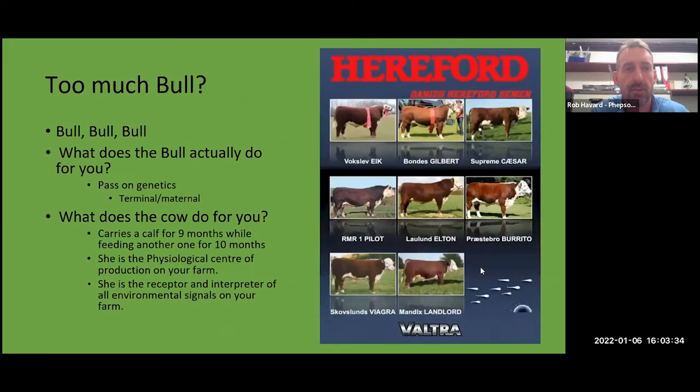If we start off where we are in the industry at the moment — too much bull. It's all we see when you get the semen catalogues coming through the post. Everything's all about the bull. The question is: on your operation, on your farm, what does the bull actually do for you? In reality, the bull is just a vessel for passing on genetics — either terminal, to get a marketable calf, or maternal, to pass on female genes to widen the gene pool. In an efficient system, he should probably be working for 45 to 60 days of the year.